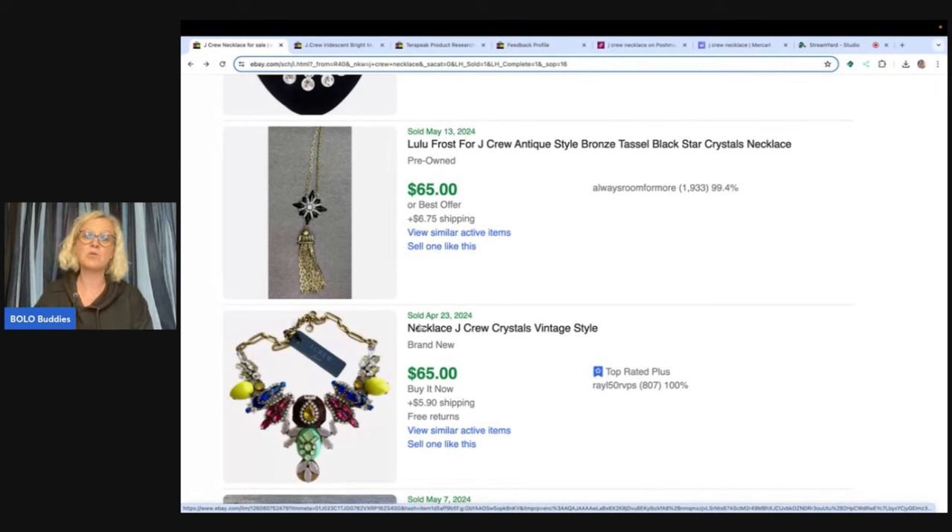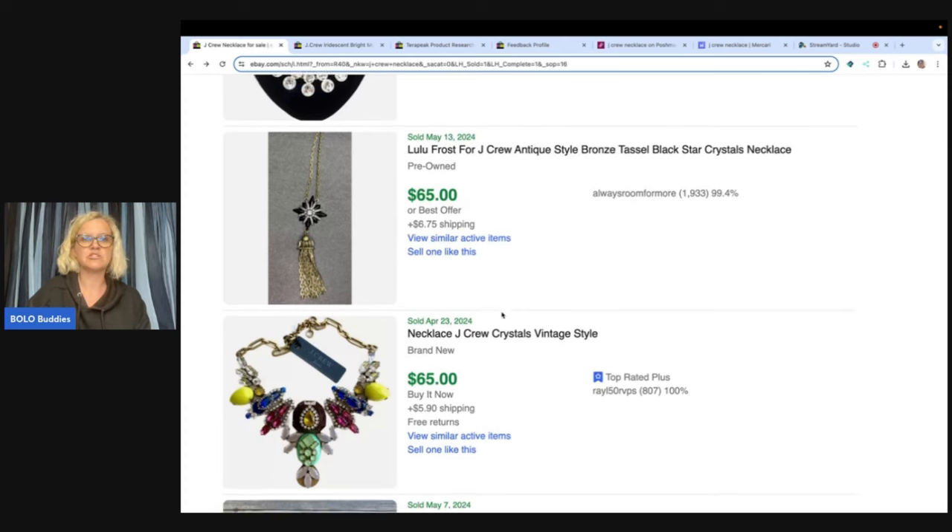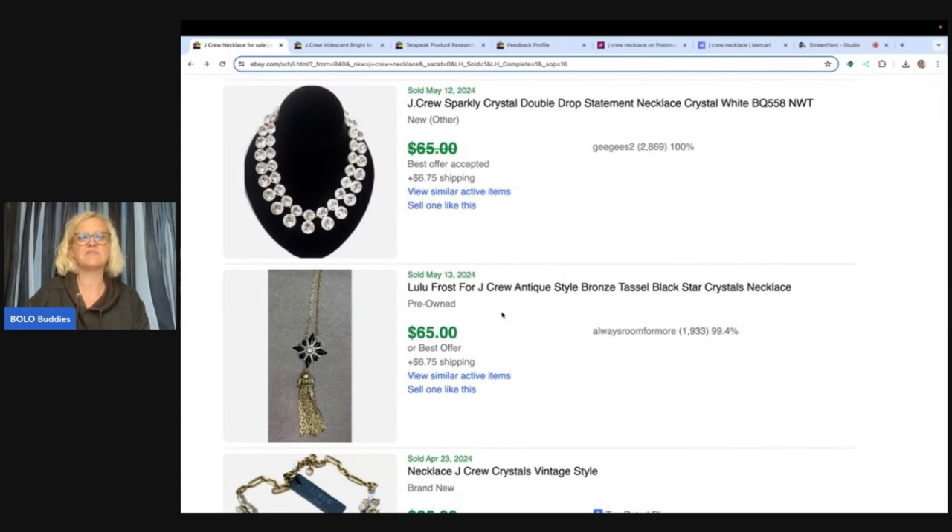Just type in Bolo Buddies Whatnot for beginners and there are videos — I think I have them linked in the description as well. There's a referral seller link as well. It will let Whatnot know that I sent you and it may get you accepted quicker. So you can check that out, but let's just look at some of these prices.